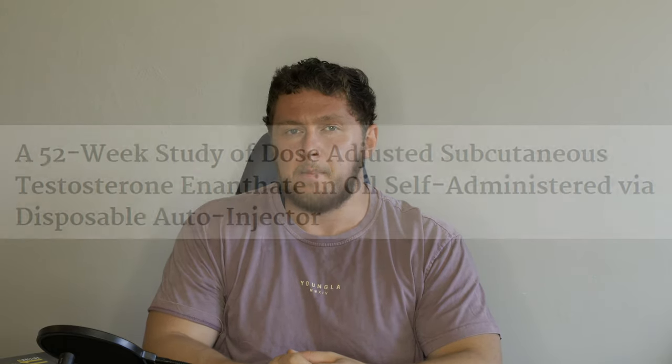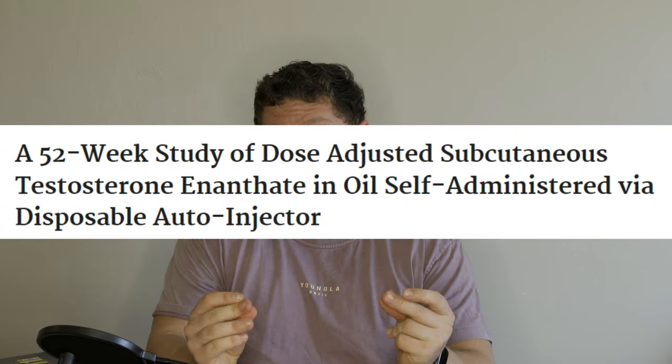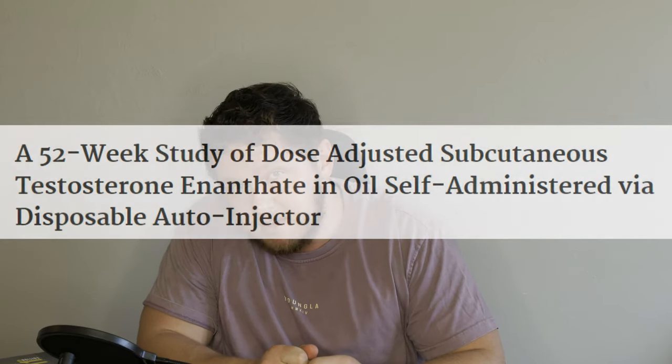I wouldn't put three CCs into your stomach though. I had a guy message me who put two CCs SubQ and said it hurt so bad. Yeah, you can do SubQ, but don't use an extreme amount — if you're using a large volume, load up a one-and-a-half inch needle and put it in your glute. People still think you can't inject SubQ, but you can, and I have the study to prove it. I'll see you guys in my next video.